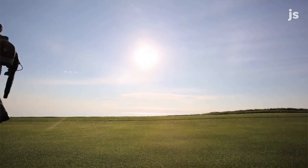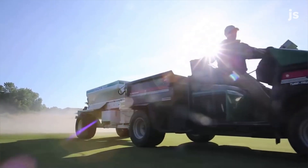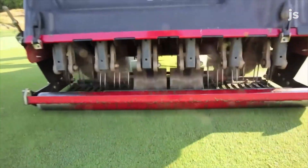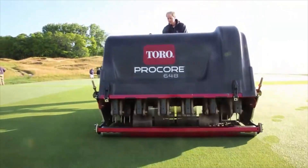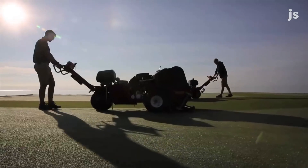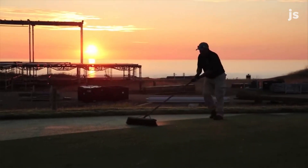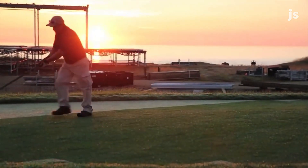Top dressing is putting a light layer of sand on the greens so they play firm and fast. It's aerating for plant health, to make sure that our plants have enough oxygen and water exchange so they're healthy. It takes a big commitment and a lot of science goes into what we do in golf course maintenance.